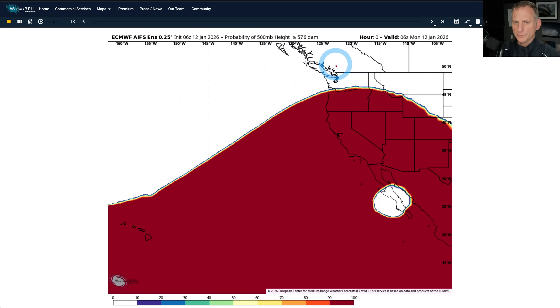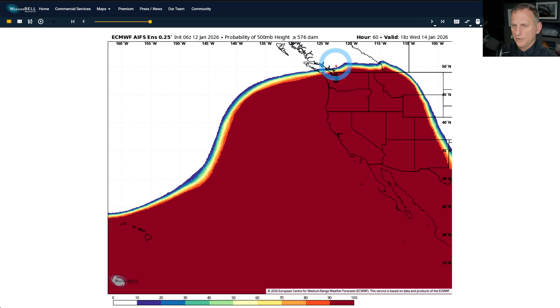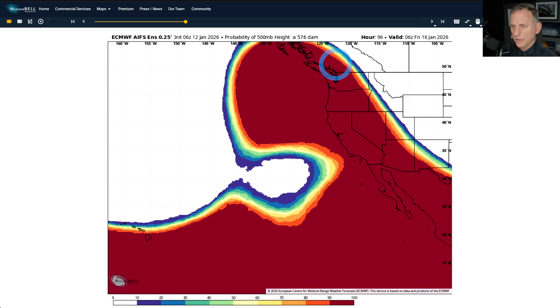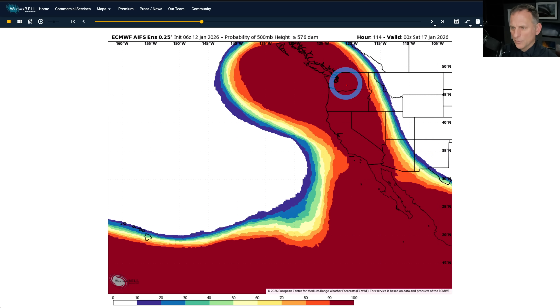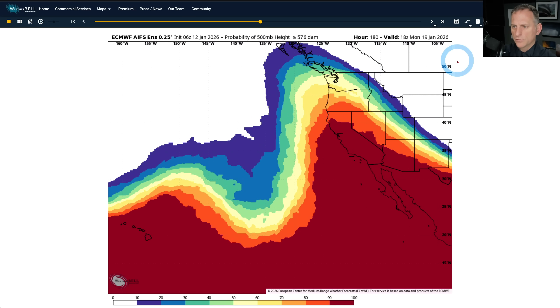Looking at the AI ensemble, this is percentages of dealing with a pretty excessive ridge — at 500 millibars, 576. What I showed you was potentially getting up towards 585 all the way up towards Quilio. There's a very high likelihood this is going to occur — between 90 and 100% chance of that ridge coming up through next weekend.